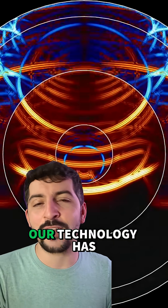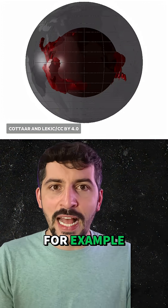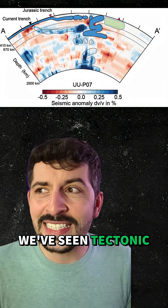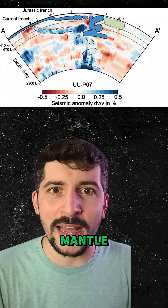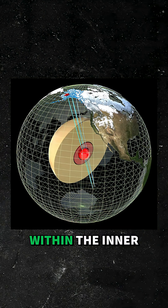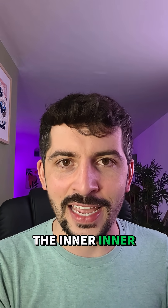But over the last 50 years our technology has caught up and we're now able to see things that we couldn't see previously. For example, we found these blobs that just sit around the mantle core boundary. We've seen tectonic plates make their way down through the mantle when they should have melted, and now scientists have discovered a new layer within the inner core of earth. They've called it the inner inner core.